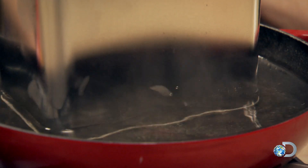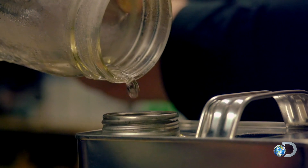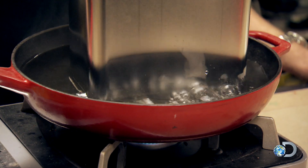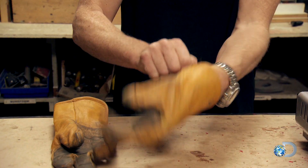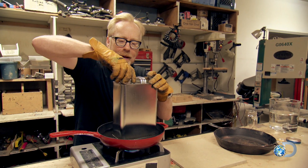Let me show you. I'm about to perform a critical action in this experiment: take a little bit of hot water and pour it into the can. Because in the original myth, the tanker car had been steam cleaned inside and out.